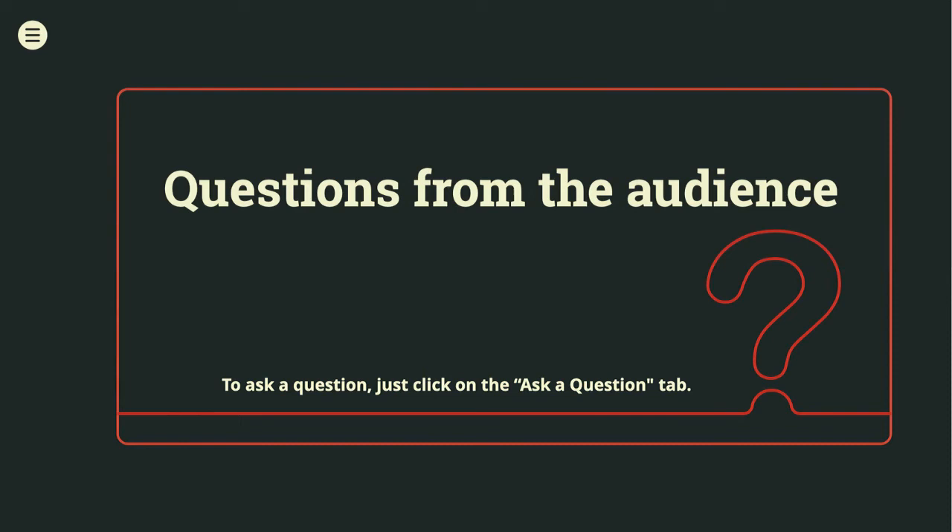For viewers, the book Jill is referring to is Information Development: Managing Your Documentation Projects, Portfolio and People, written by Joanne Hackos, formerly of the CIDM. And for the Language of Content Strategy, you can go to thelanguageofcontentstrategy.com where there is a free version of the book available online.